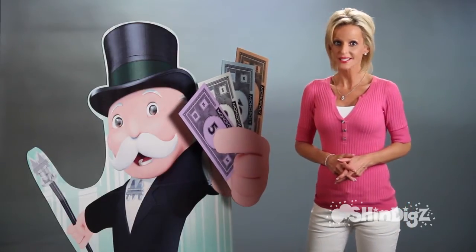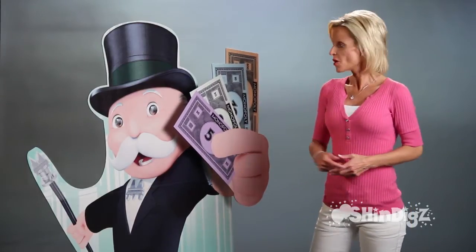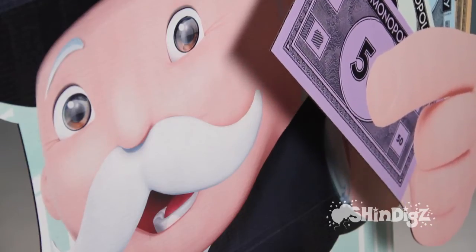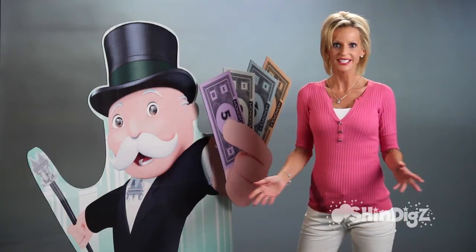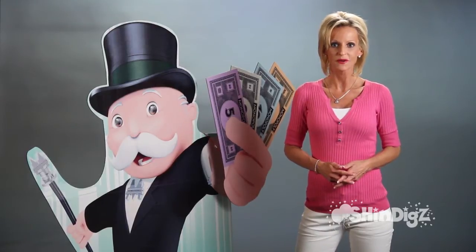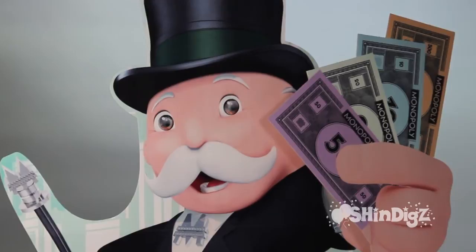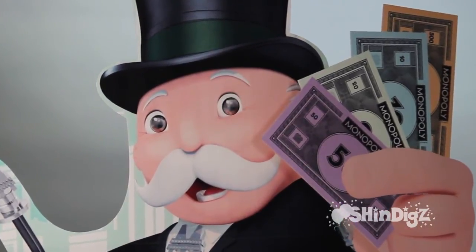Show them you're serious about making some money at your next fundraiser with the banker from Monopoly. Isn't he perfect? He's waving the cash. Great for a casino night. How about putting him right at the door? He would be so much fun for your next game night. Everybody loves Monopoly and he brings it right to life.